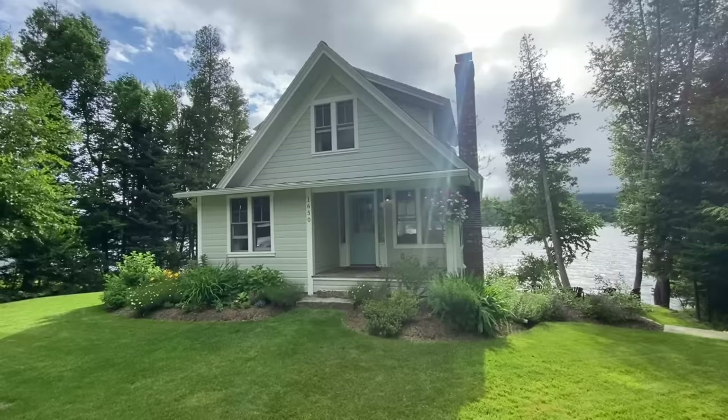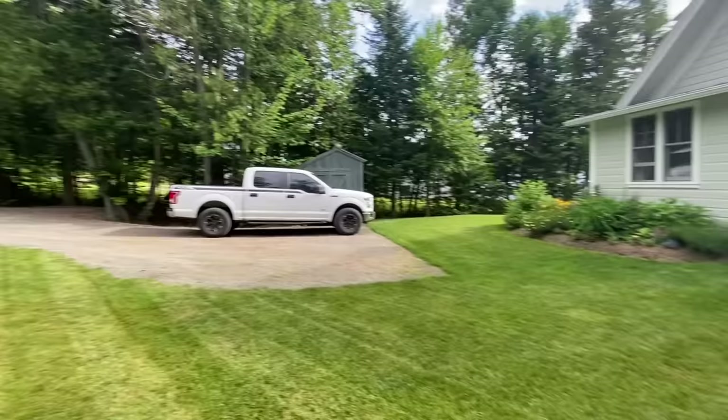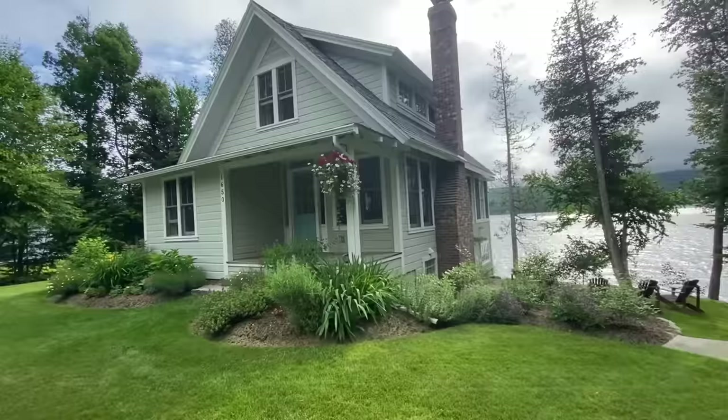Good morning, Nick McClure here. 1650 Camp Winnipe Road in Morgan, Vermont on beautiful Lake Seymour. The sun's just peeking through. We've got a double lot here — this is the lakefront lot, and there's also a lot across the road. Beautifully landscaped.